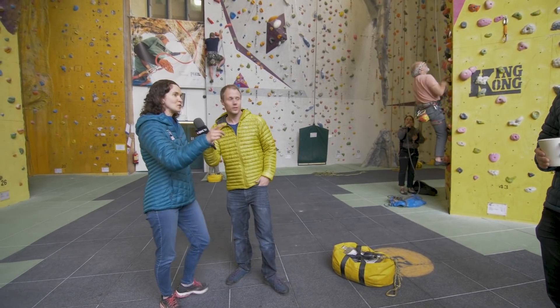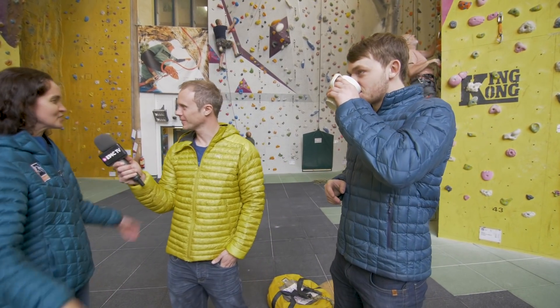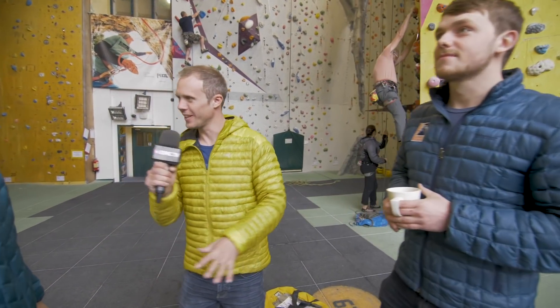I'd like to introduce you to Ben. He's our route setting manager. This is Matt. And he's going to chat to you a bit more about the features in this room. Awesome. Well, Becky, I'm sure I'll see you soon. Yep, see you soon.